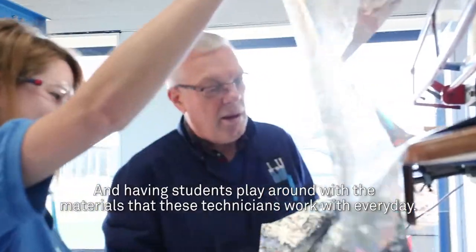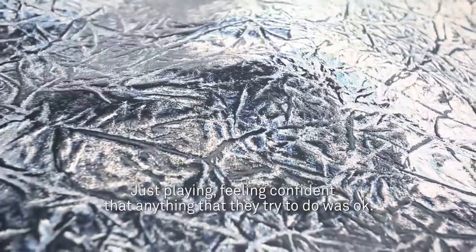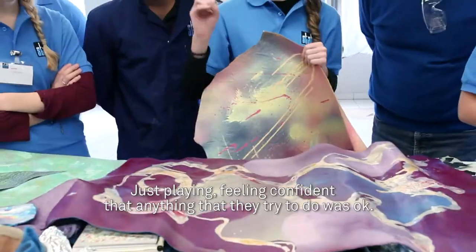Having the students play around with the materials that these technicians work with every day — just playing, feeling confident that anything that they tried to do was okay.